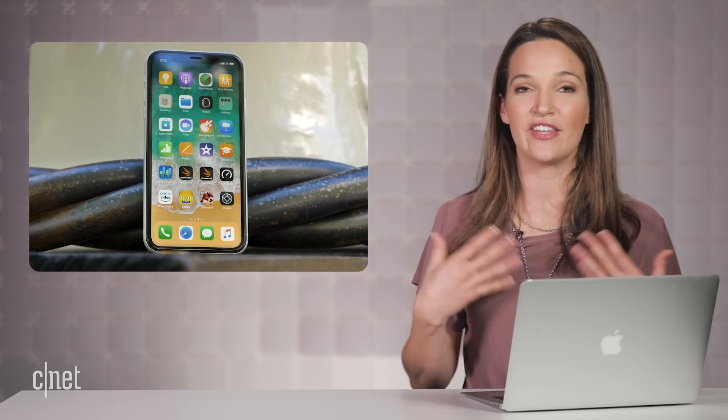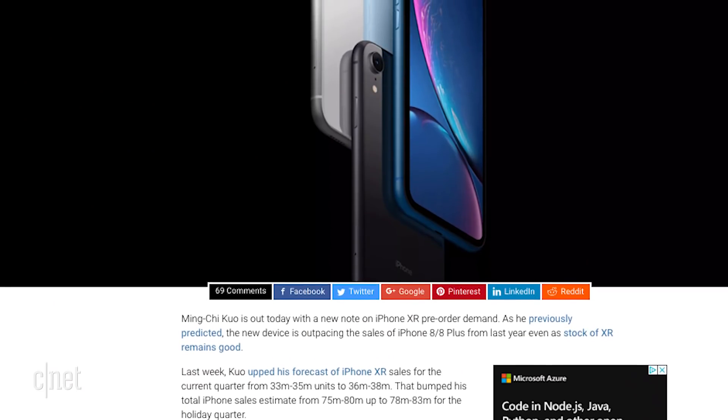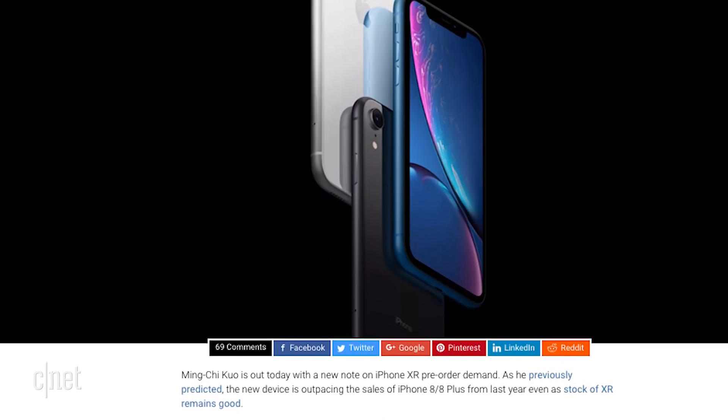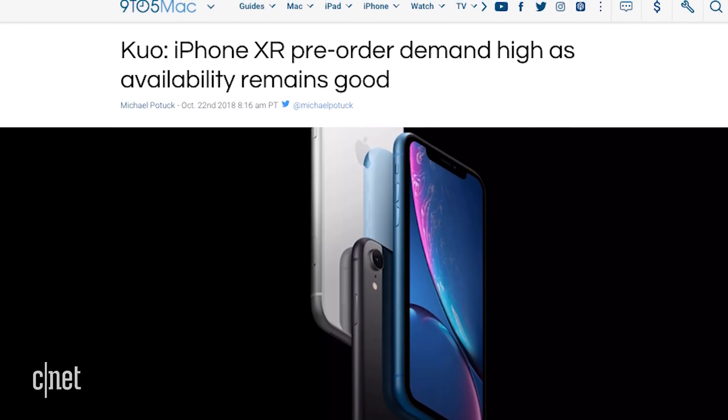Does this mean that there's less demand for the iPhone XR? Probably not. It all depends on how many Apple has in stock. In fact, analyst Ming-Chi Kuo still maintains that this one is going to be the best seller in the long run for Apple, doing better than last year's iPhone 8.